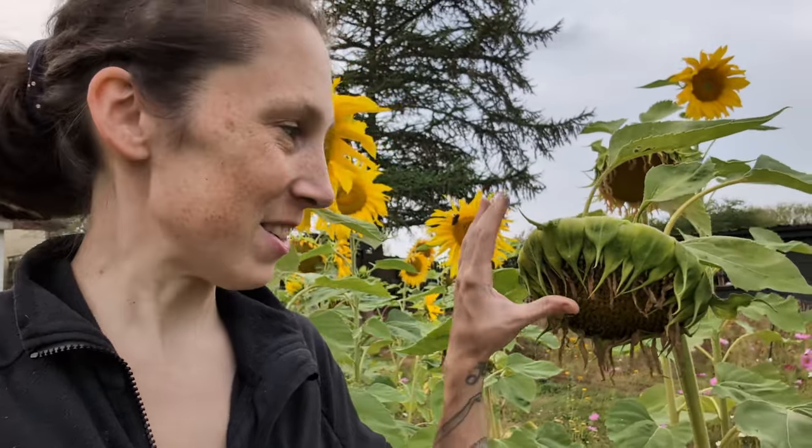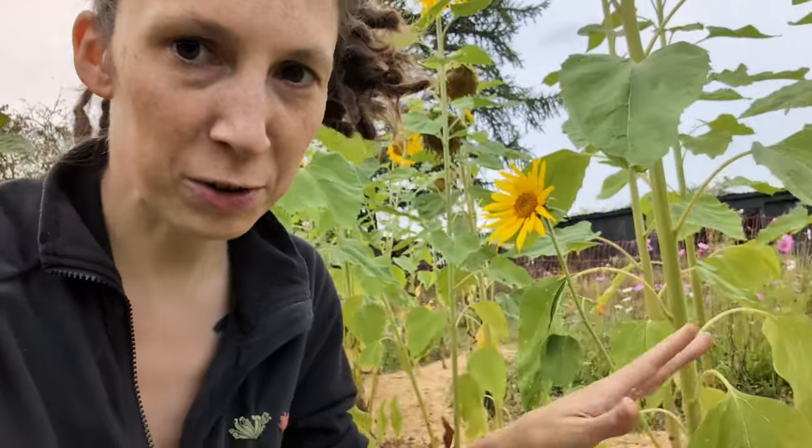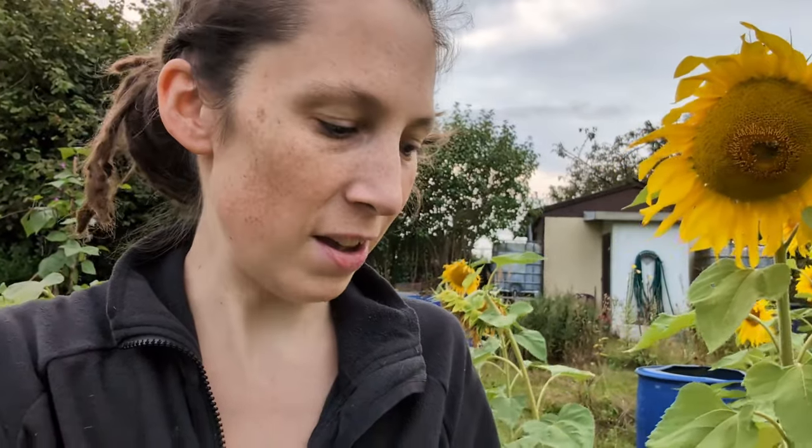Some of my sunflowers are looking a little worse for wear — they're forming seeds up here. Pardon the noise, there's someone doing tractor things over there and the road is particularly bad today. I wanted to show you this beauty: she's making a second smaller flower. Because I've never actually grown sunflowers I didn't know how they grow — I didn't know that they make secondary little flowers and I think it's so cool.